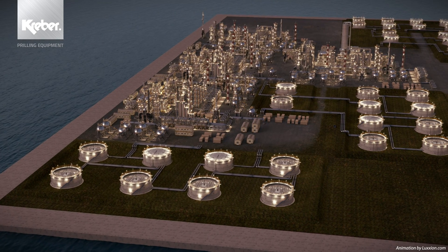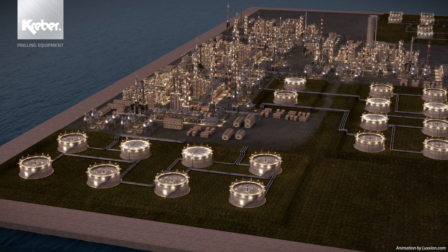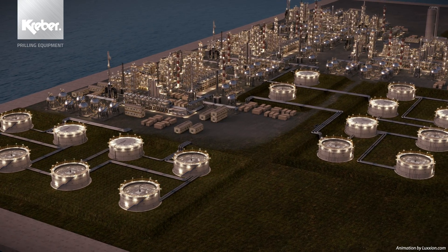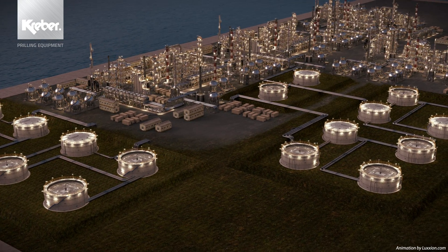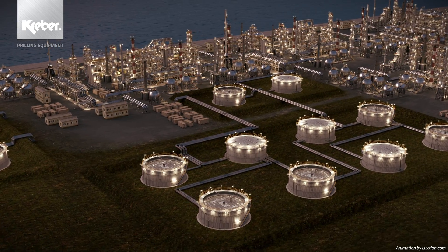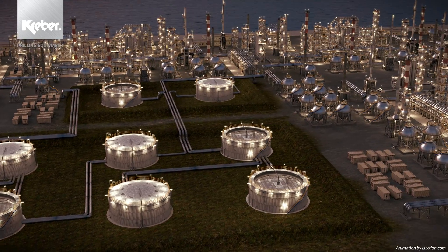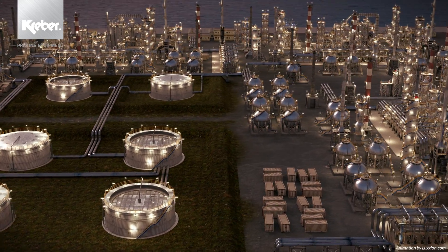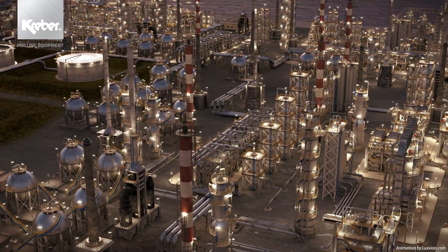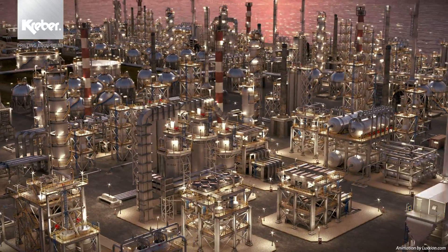Kraber is an independent, family-owned company that designs, manufactures, modifies and maintains bespoke industrial and offshore equipment. Ever since our establishment in 1902, Kraber has been striving for long-term relationships with end-users who foster a strong focus on innovation. As an innovative technology partner, it is our mission to develop and supply the machinery necessary to improve the profitability of our clients.